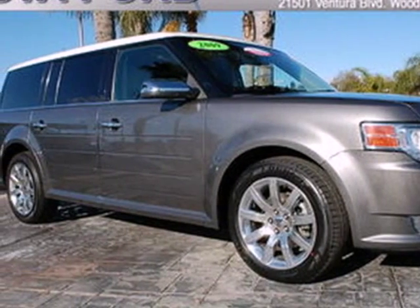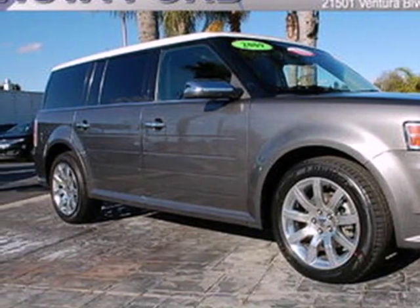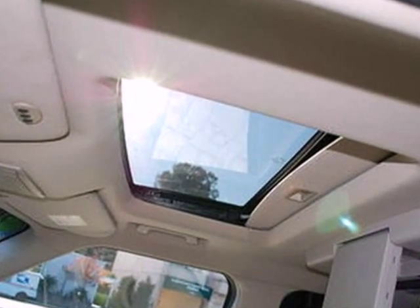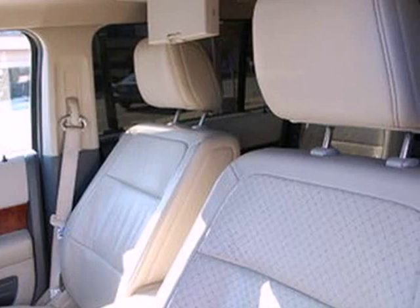It's a 2009 Ford Flex. The Flex has received accolades for its flexible seven-passenger seating, high-quality materials, and easily accessible third row.